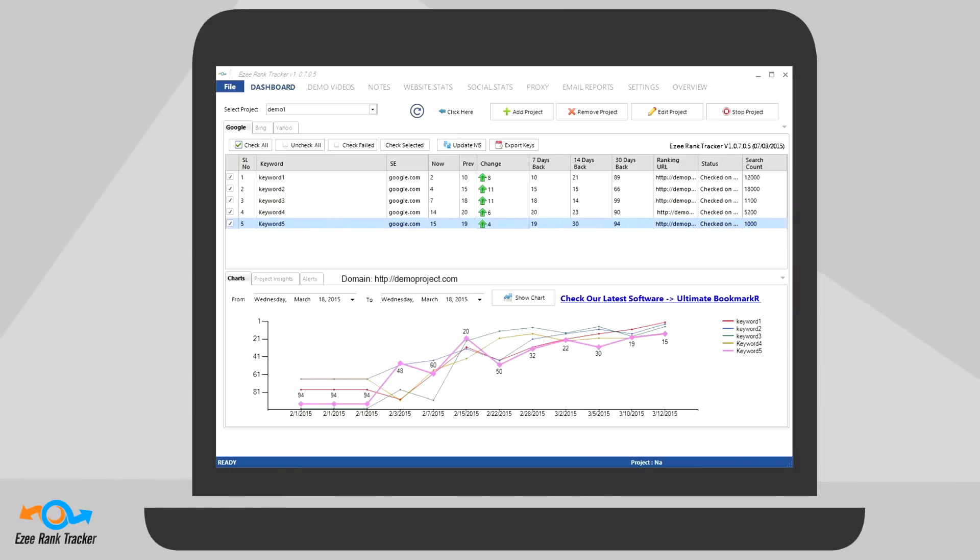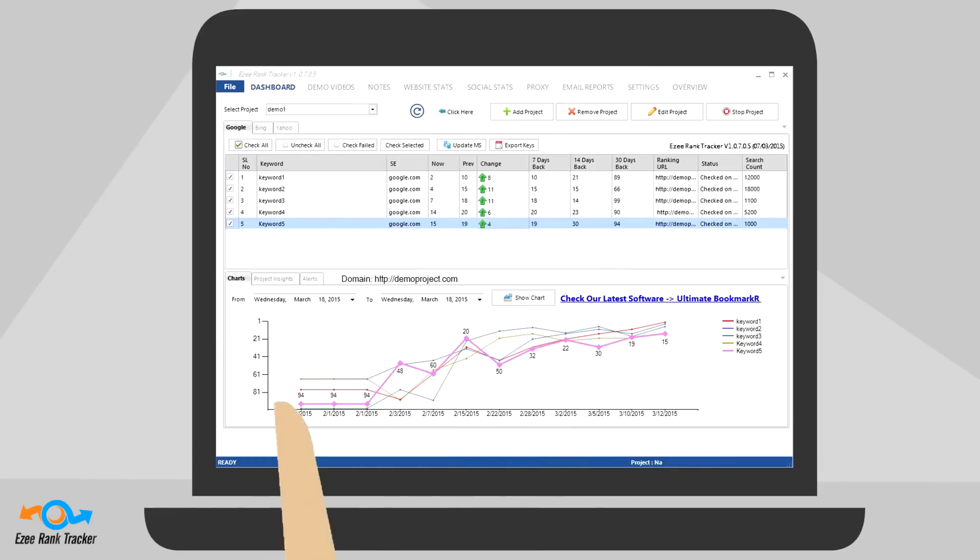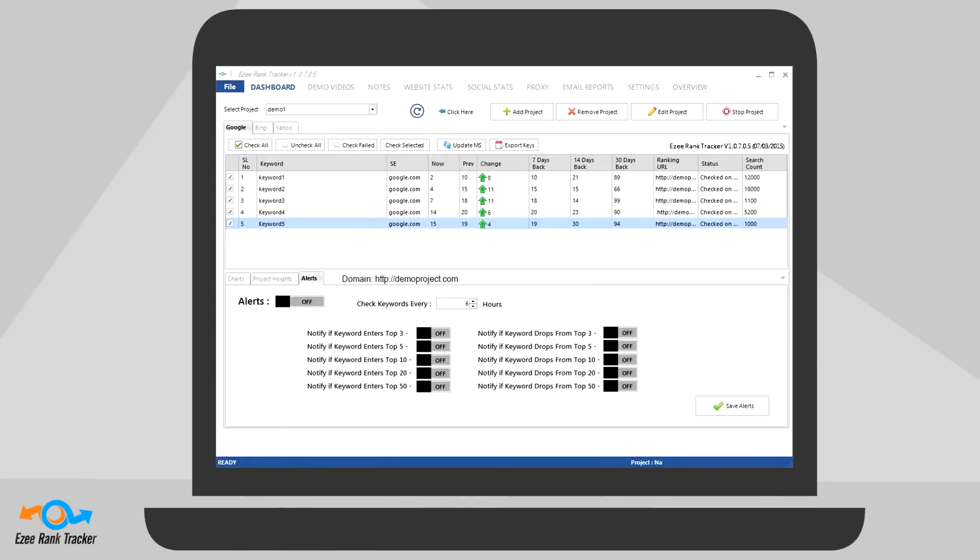You can even download EZ Rank Tracker to your computer and run it anytime, anywhere. Set up EZ Rank Tracker to run 24-7 without interruptions with fully automated mode. Even set EZ Rank Tracker to alert you with keyword movements every 6 to 24 hours with the alerts feature, completely hands-free.